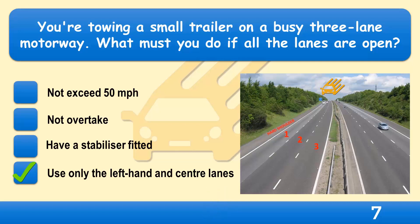The motorway regulations for towing a trailer state that you mustn't use the right-hand lane of a 3-lane motorway unless directed to do so — for example, at roadworks or due to a lane closure — and you mustn't exceed 60 miles per hour.